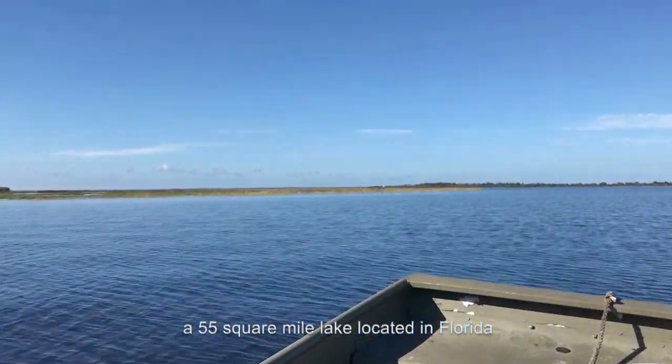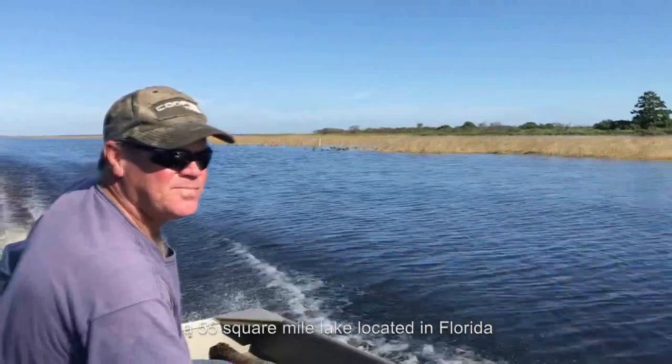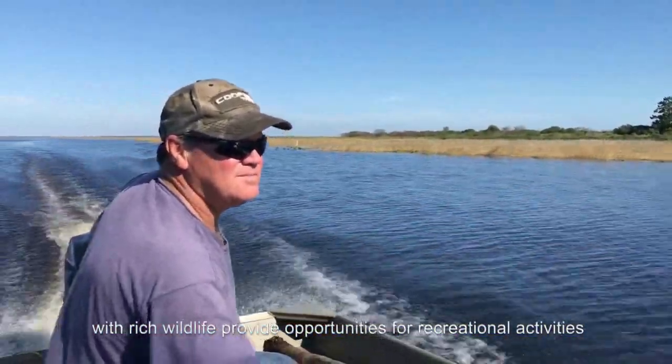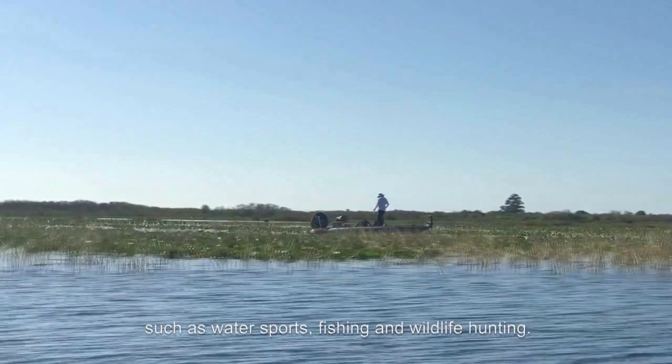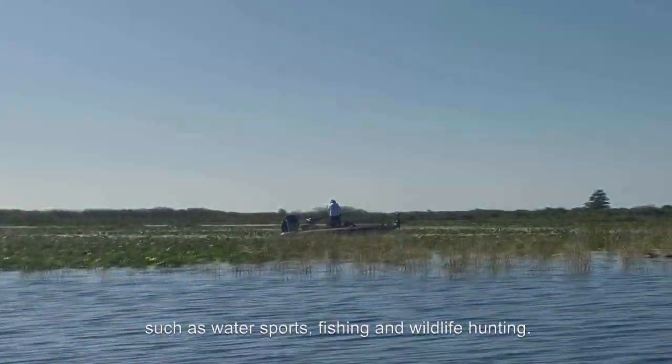Lake Kissimmee, a 55 square mile lake located in Florida with rich wildlife, provides opportunities for recreational activities such as water sports, fishing, and wildlife hunting.